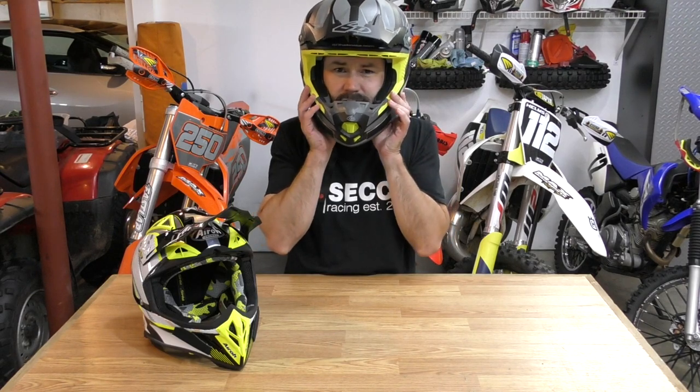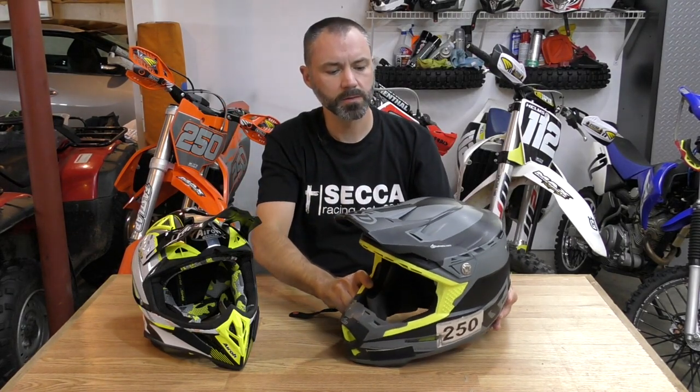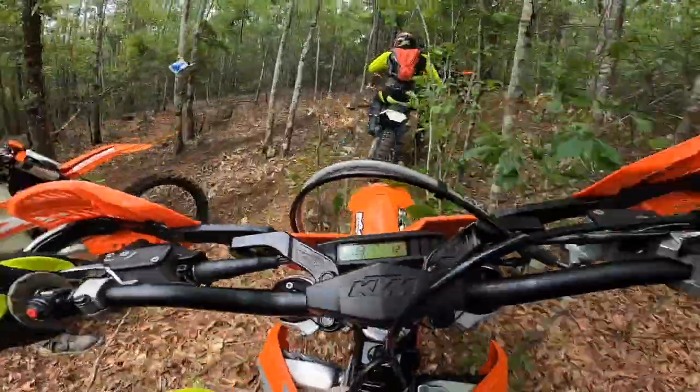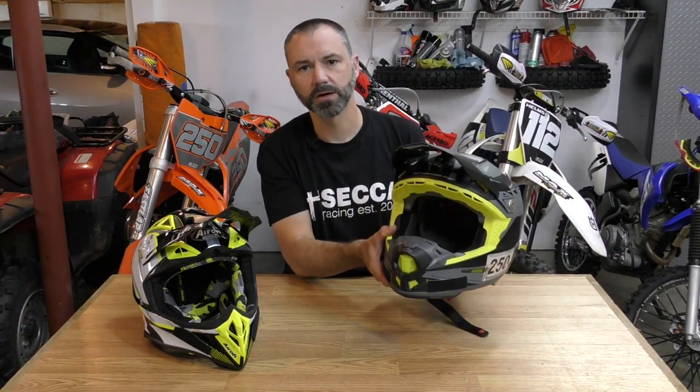I've only used it as a race helmet, but I do like the way the cheek pads put the pressure on your jaw rather than on your face. Another thing I like is the finish is holding up really well. I've been racing for two years with this, hit a lot of branches and limbs along the trail, and the finish is holding up really well. It's got a few scuffs, but the fluorescent areas still look good and haven't faded. Overall the finish on the helmet seems to be holding up really well.